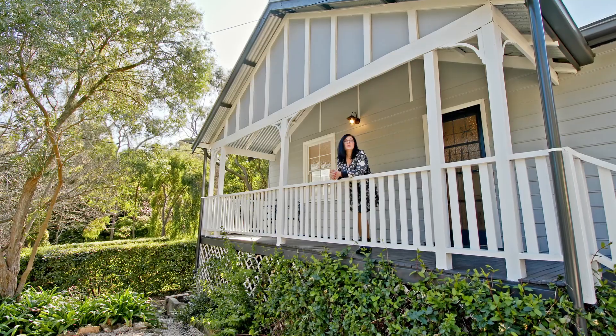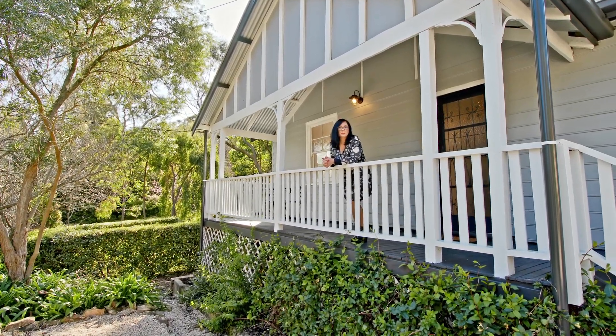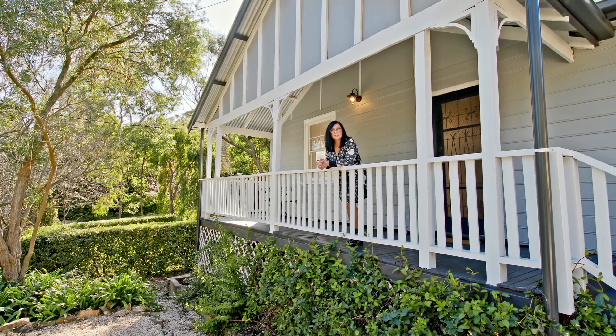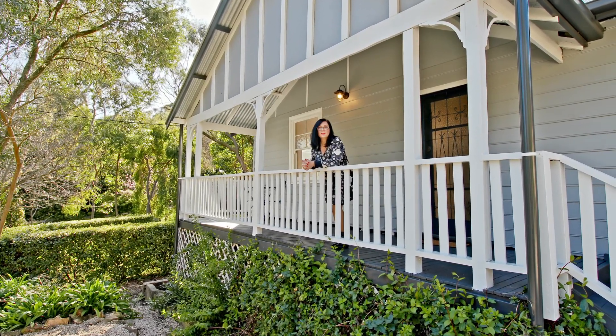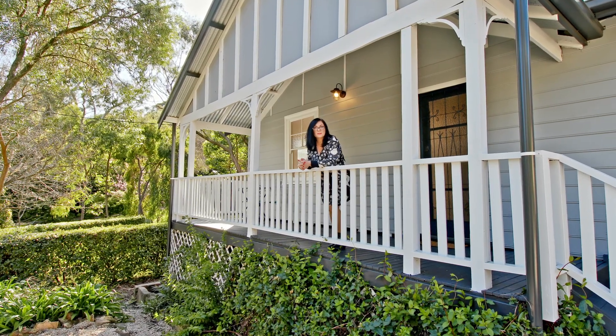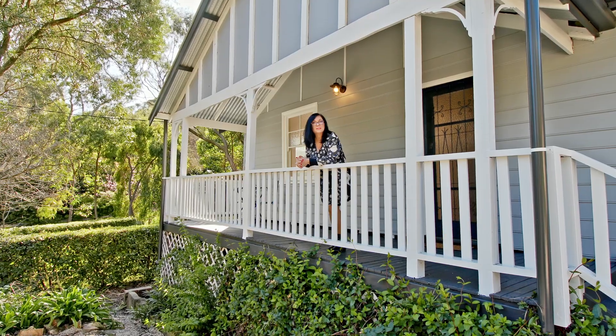Hi, I'm Karen Hockley and I'm here at 30 Melton Street Blackwood. This is a gorgeous Blackwood cottage with a big surprise on the inside. But not only that, you get the local environment, you get all the parks and trails, all the reserves. It's walking distance to Blackwood Centre — you can't go wrong. Come and have a look.